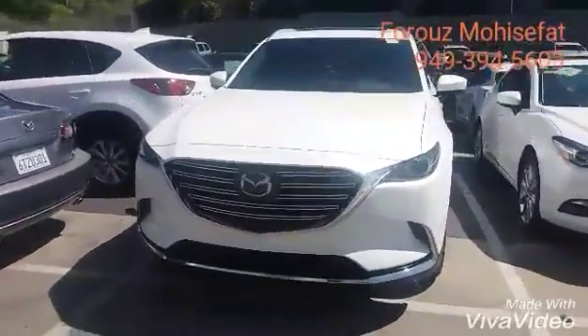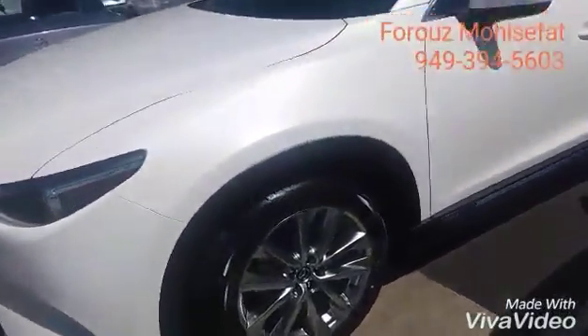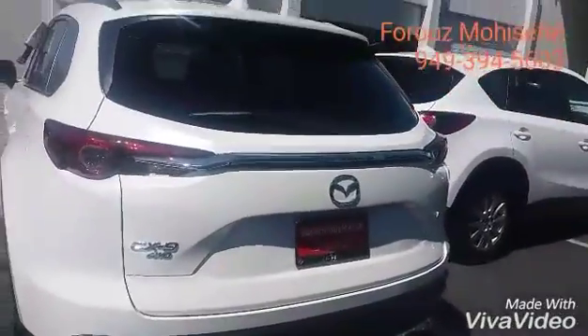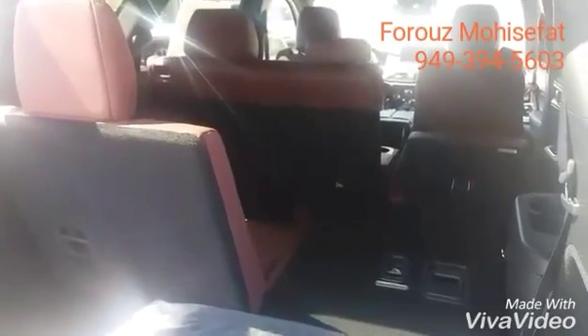We're looking at this amazing Mazda CX-9, three-row SUV, seven-passenger in snowflake white, signature trim. Look at those beautiful alloy wheels, keyless entry, and of course the back end. And the cargo space — I put the seats down on the right side so you can see how much room you will have approximately with any combination of the seats down. And we'll go take a look inside.